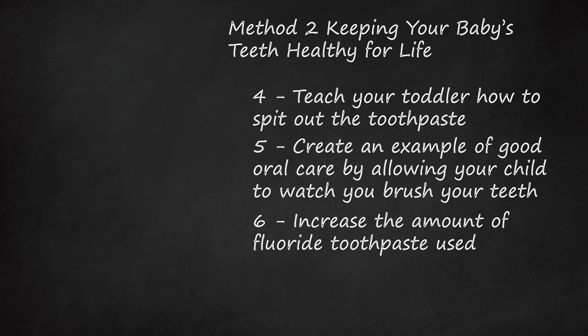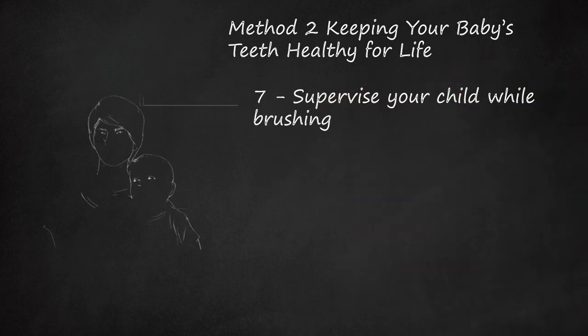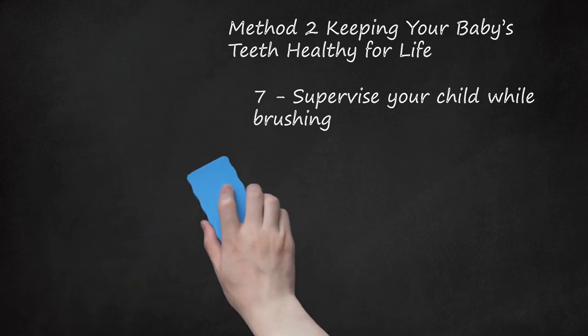This increase in toothpaste amount normally happens when your child is about 3 years old. Supervise your child while brushing. Even when your child is old enough to brush, you should continue to supervise until your child is at least 6 years old. The main reason for continuing supervision is to ensure your child isn't using too much toothpaste or swallowing it.